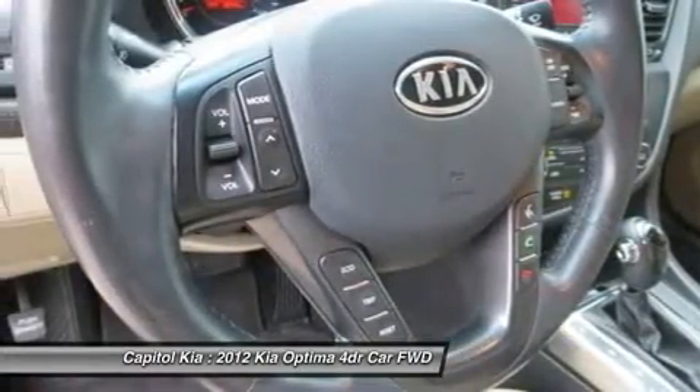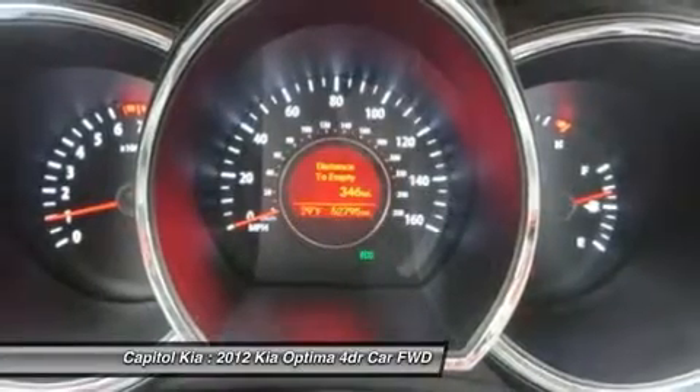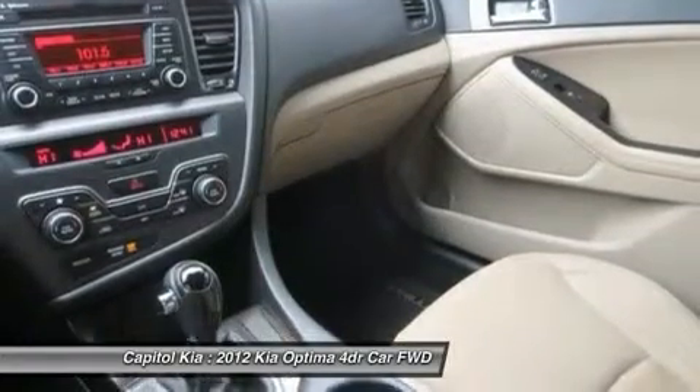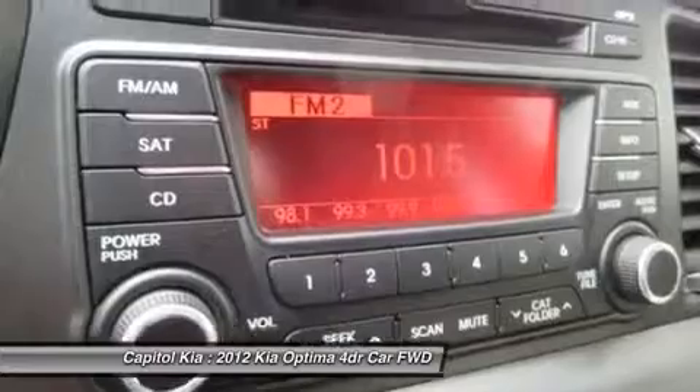Kia also still has one of the strongest warranties in the business, with 10 years or 100,000 miles full powertrain coverage and a 5-year, 60,000-mile vehicle warranty and roadside assistance.